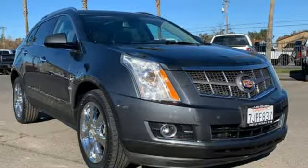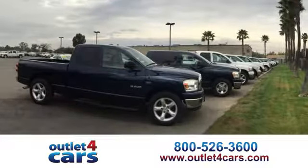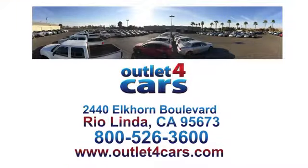Experience it for yourself today. At Outlet for Cars, we make buying a car easy and fun. We're open seven days a week for your convenience at 2440 Elkhorn Boulevard in Rio Linda, California.